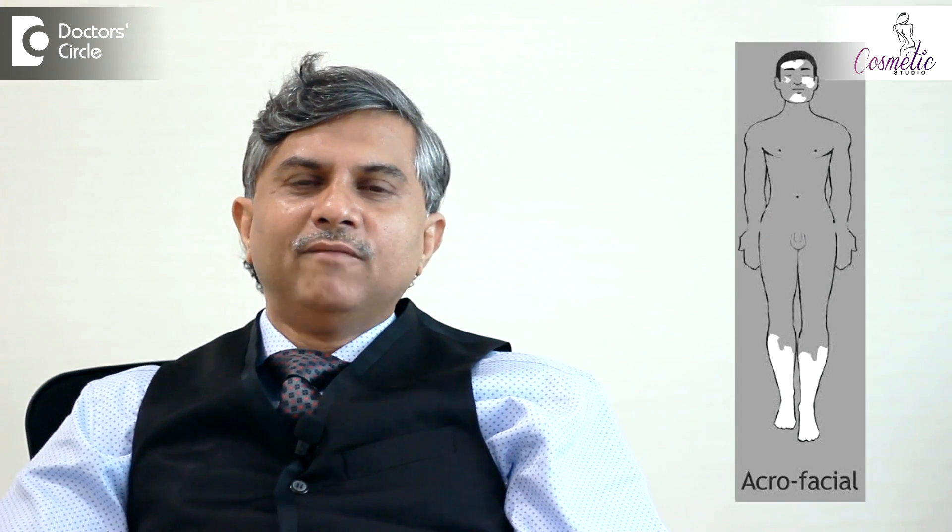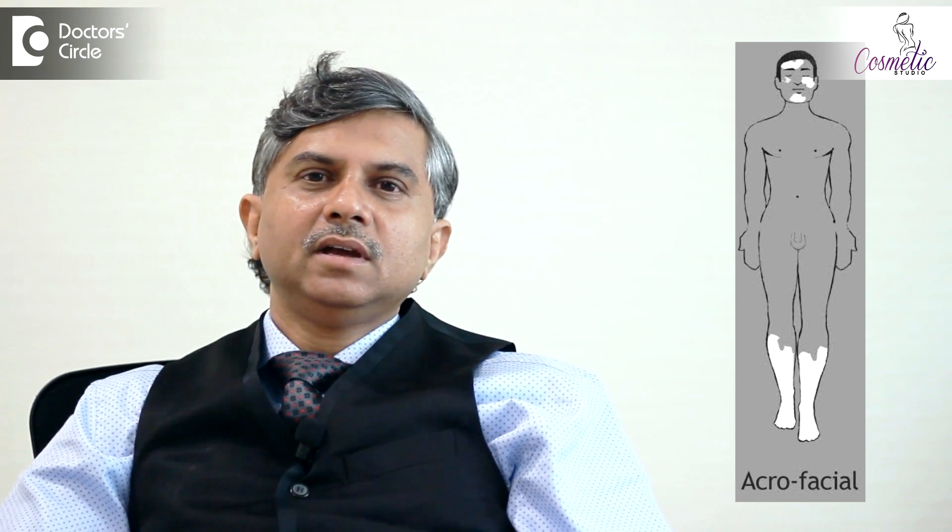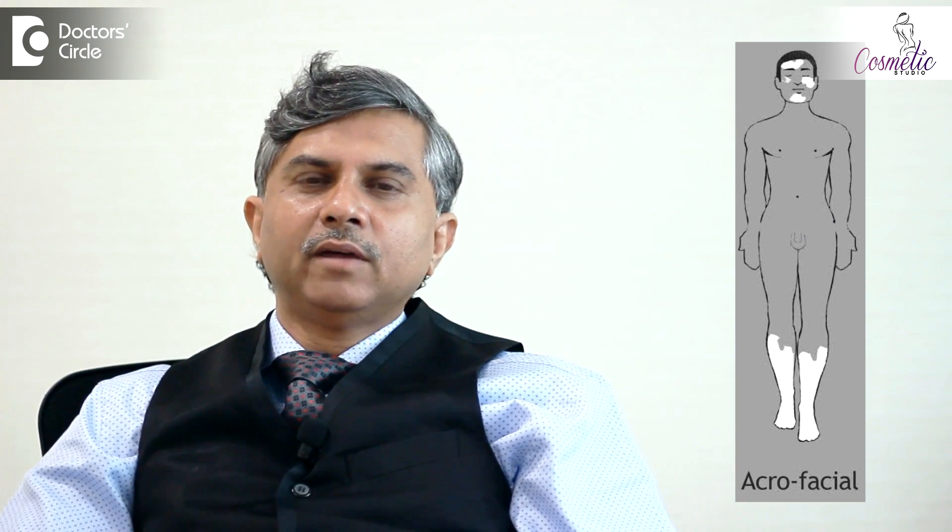The last type is acrofacial vitiligo. In acrofacial vitiligo you have white patches appearing on your hands, the feet, and on your face. For some reason acrofacial vitiligo is relatively resistant to medical and surgical treatment compared to the other three varieties of vitiligos.